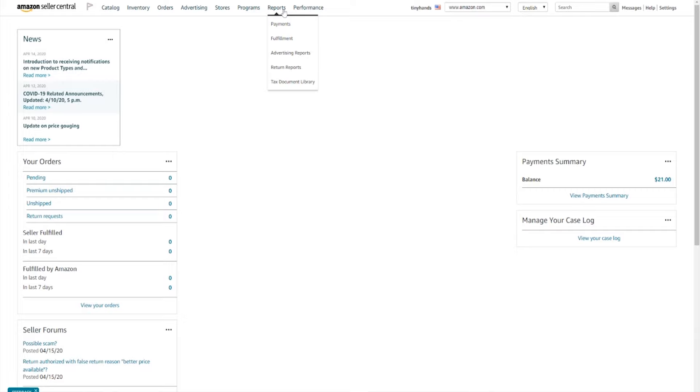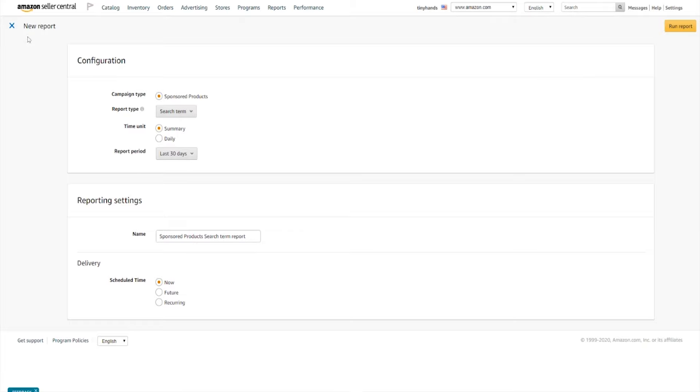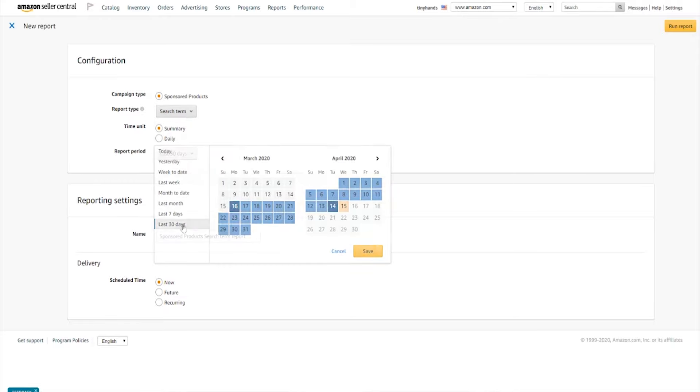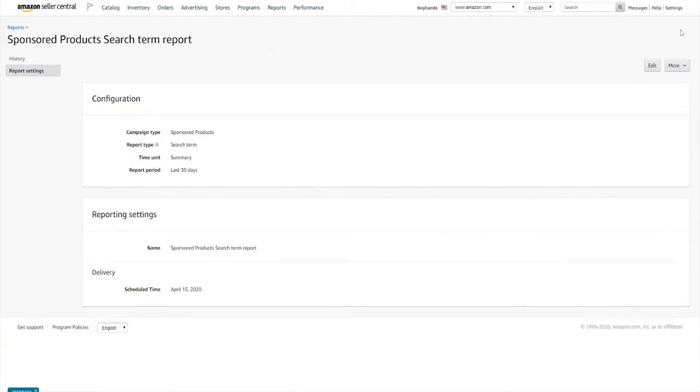Simply click on reports and select advertising reports, then click on create report. For report type, you'll want to select search term and select the period of last month, which will definitely include the last 5 to 6 days. Then click on create report. As soon as it's done generating, you'll be able to download an Excel spreadsheet of the report. This is what the Excel spreadsheet looks like.